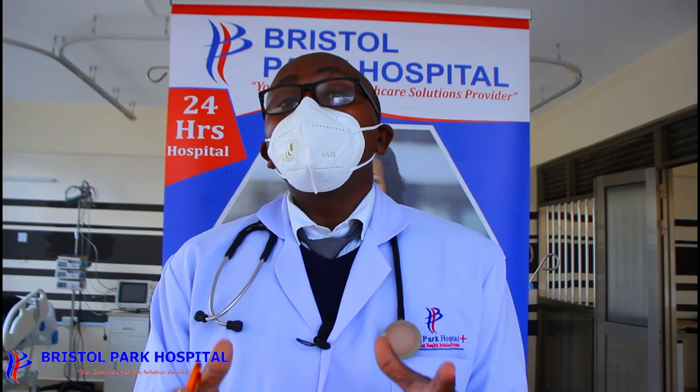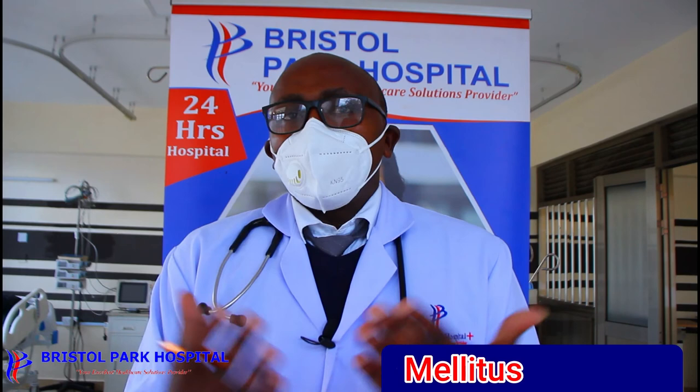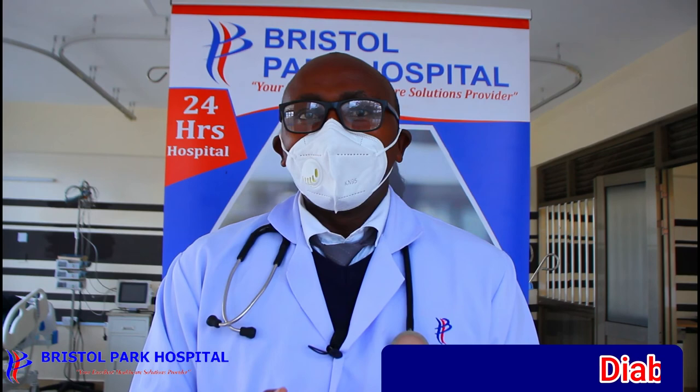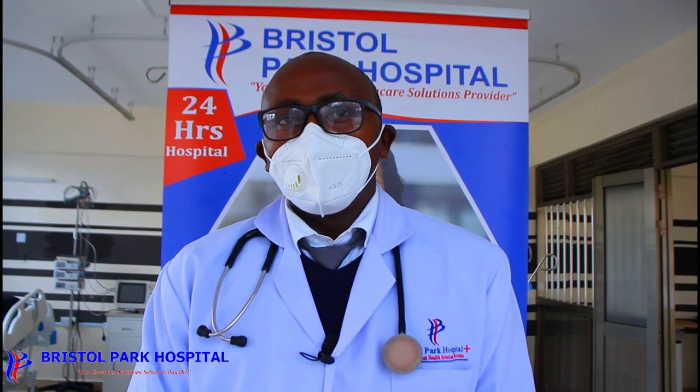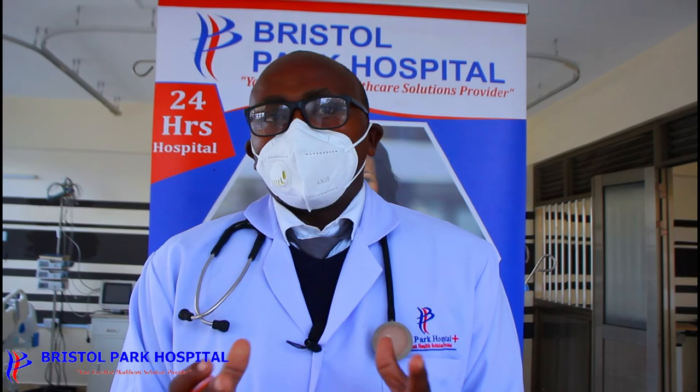We have higher imaging like MRI as well, but all in all, we engage you from the word go. Once you come to us, we talk to you privately, listen to you, examine you, send you to the lab for all necessary tests, send you for indicated imaging, call in our nutritionist to see and talk to you, and call our physiotherapist if you have problems with walking or joints related to diabetes — all in one setting.